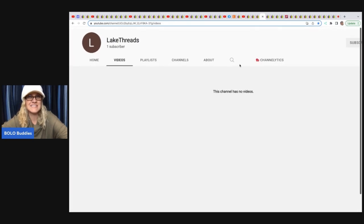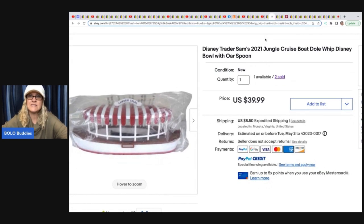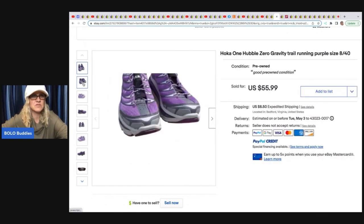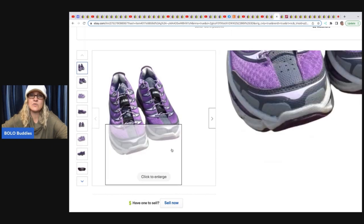The next item comes from Lake Threads — no content yet but looking to create some in the future. He sold an Orvis carry-it-all fly fishing bag, new without tags, from a thrift store. He paid $40 for it and sold it for $135 plus shipping. He also found Disney Trader Sam's 2021 Jungle Cruise dual whip Disney bowl with spoon — paid $1.70 each; one sold for $31.50, another for $39.99, and one is still available. And Hoka tennis shoes — paid $15 at a thrift store and sold for $55.99.